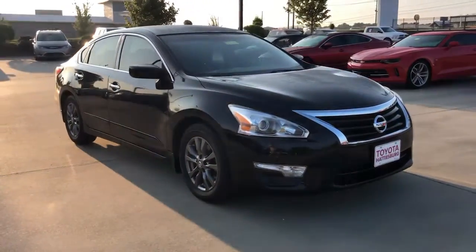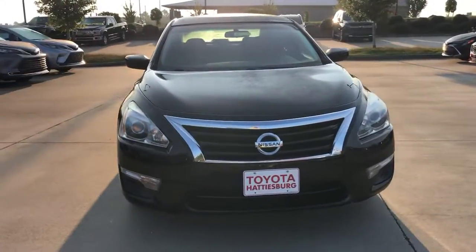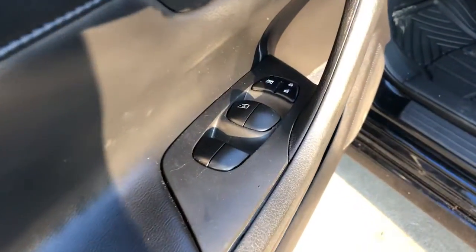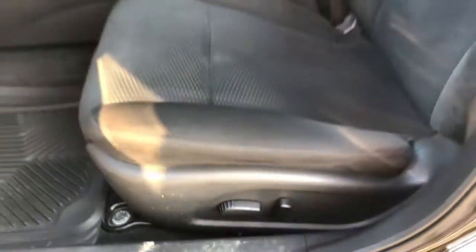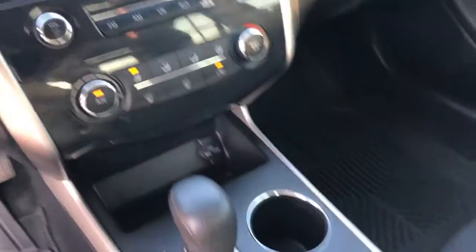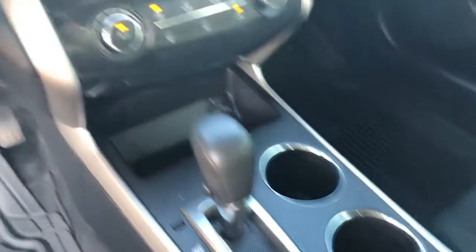These are just some of the great options this vehicle comes with: keyless entry, keyless start, Bluetooth connection, steering wheel audio controls, stability control, pass-through rear seat, intermittent wipers, traction control, passenger vanity mirror, and temporary spare tire.